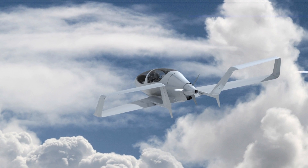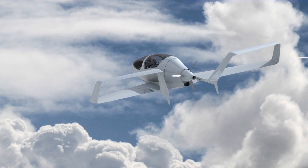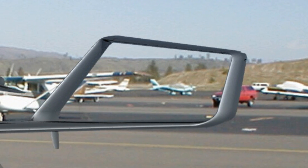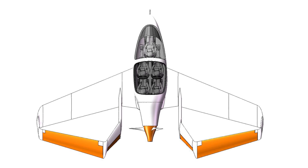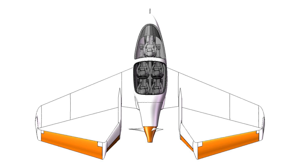All of the major drag reduction breakthroughs of the last 100 years have been underutilized in aircraft design. And what we're trying to do with Synergy is to use all of them in the most intelligent way that we can.